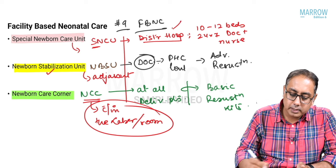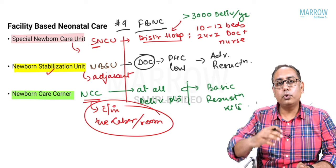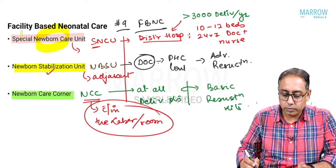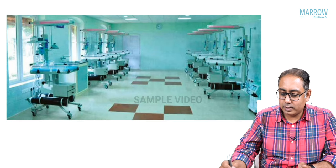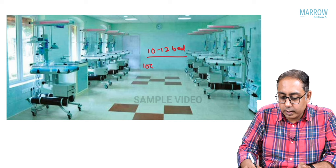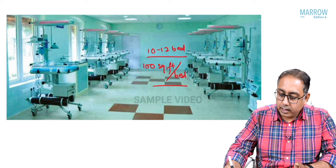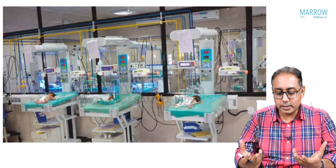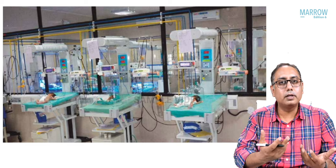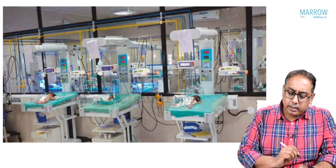SNCUs are set up where there are more than 3000 deliveries per year. These Special Newborn Care Units are 10 to 12 bedded, each bed more than 100 square feet, making the whole unit roughly 1000 square feet. They have big incubators, and 24x7 you will have a specialized doctor — a pediatrician or preferably a neonatologist.